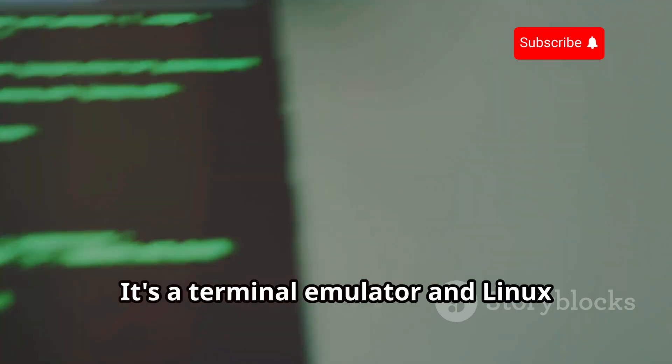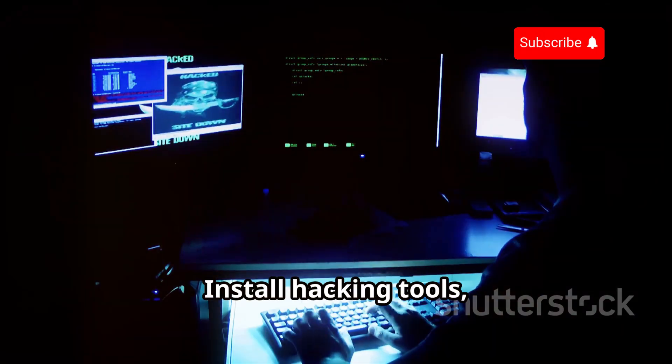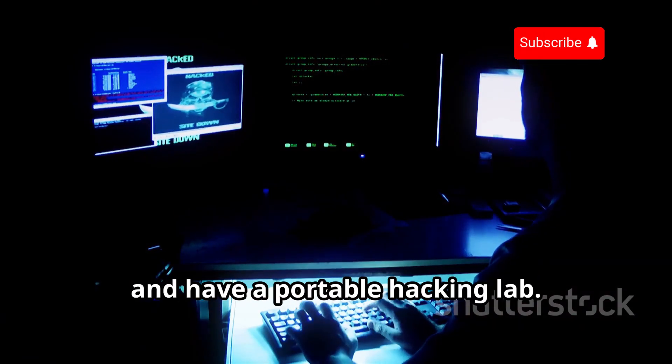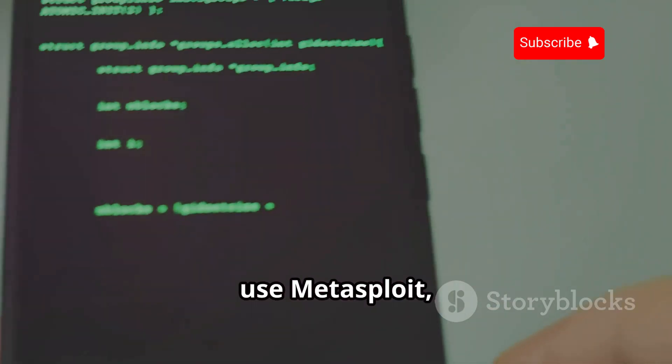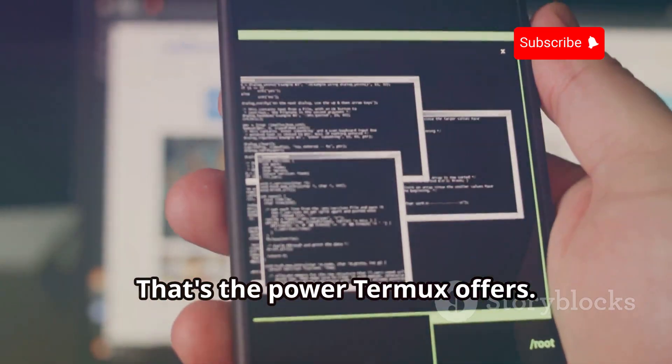First up, we have Termux — a terminal emulator and Linux environment at your fingertips. Install hacking tools, run scripts, and have a portable hacking lab. Run nmap, use Metasploit, or code exploits from your phone. That's the power Termux offers.